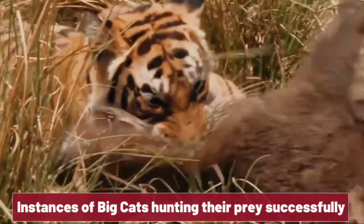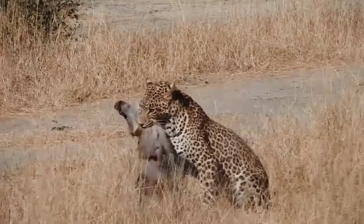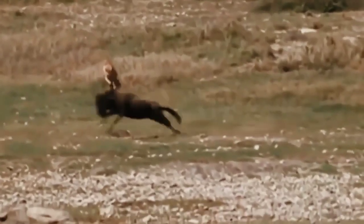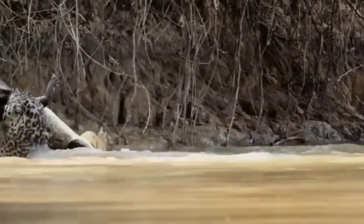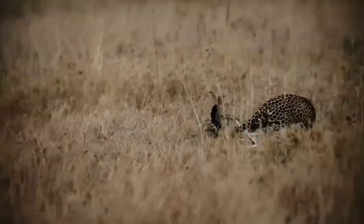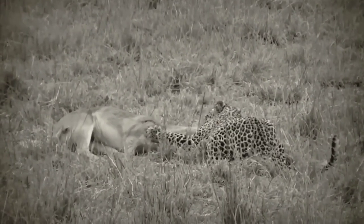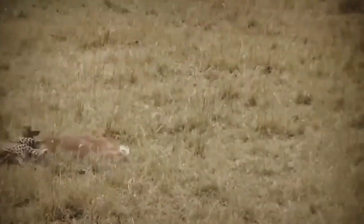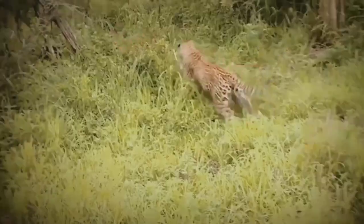Instances of big cats hunting their prey successfully: big cats are some of the most formidable predators in the animal kingdom, and their hunting techniques are both impressive and efficient. One example is the stealthy approach employed by leopards. These solitary and elusive hunters use their exceptional agility and camouflage to sneak up on unsuspecting prey. Leopards patiently stalk their victims, carefully assessing their surroundings before making a swift and decisive attack. With lightning-fast reflexes, they pounce on their target, aiming for the throat to ensure a quick kill.